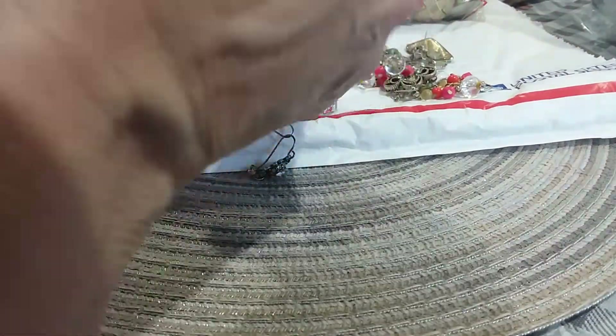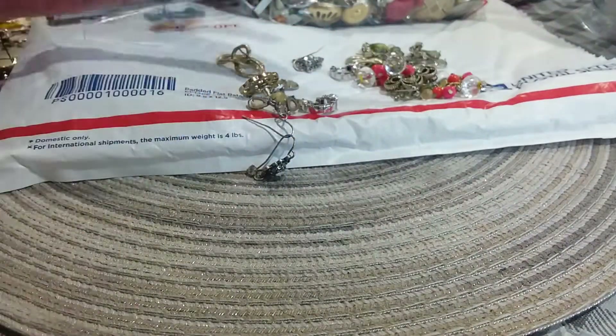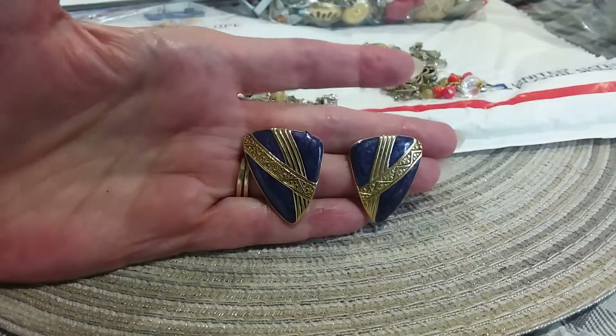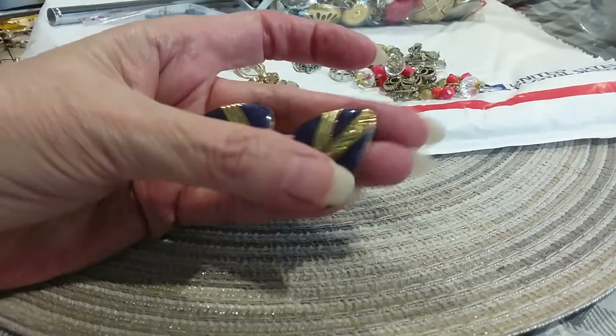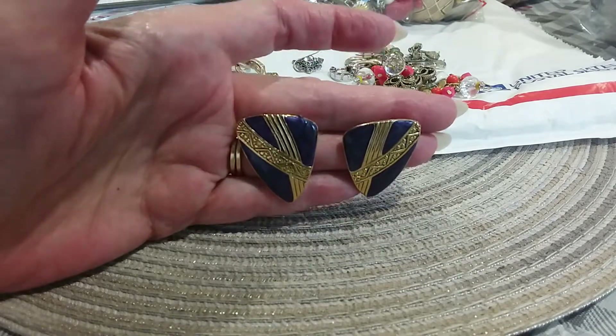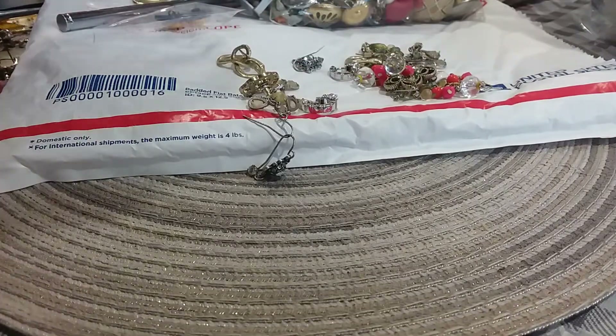Next earrings - these have got the purple enamel. That's a heavier enamel; it probably can withstand being in there with the other jewelry. I'll probably put it in the bag with these other ones.